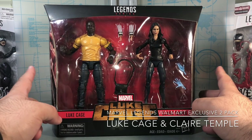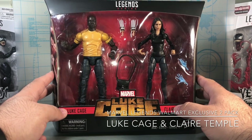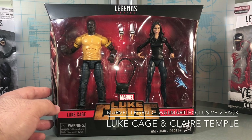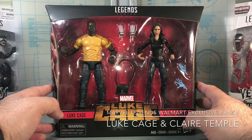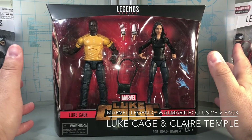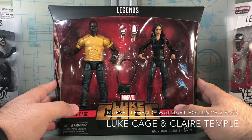We have the Luke Cage from the Netflix series, just in time for season two which just debuted. My thoughts on this show: season two is just okay. It does not live up to season one. Bushmaster is a pretty awesome villain, but season two overall didn't do as well as the first season — still absolutely worth watching though.